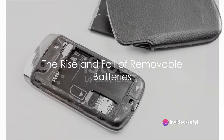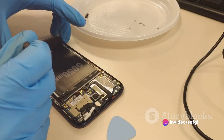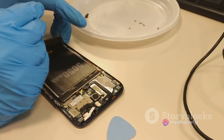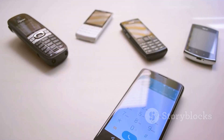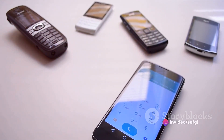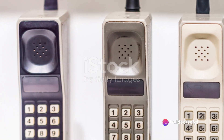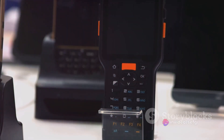Remember the days when you could just pop the back of your phone open and replace the battery? Wonder why that's not a thing anymore? Let's take a little trip down memory lane, back to the early days of mobile phones. Picture those bulky bricks that were more like portable landlines than the sleek devices we have today. One of their defining features? A battery that you could easily remove and replace.